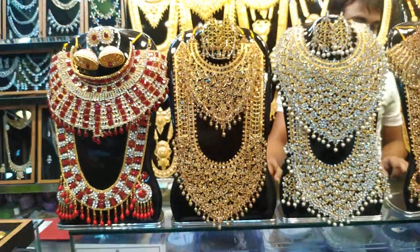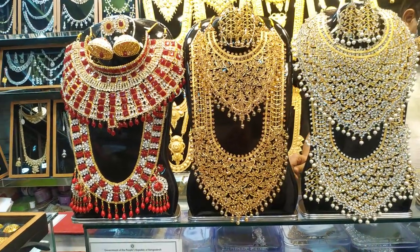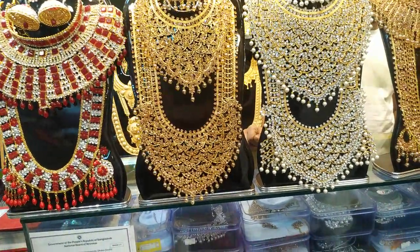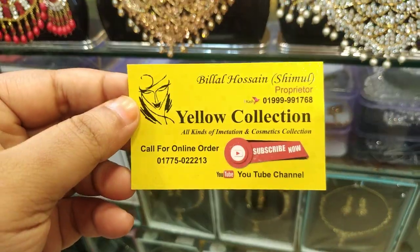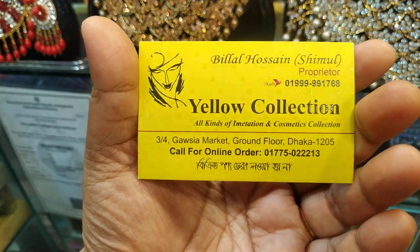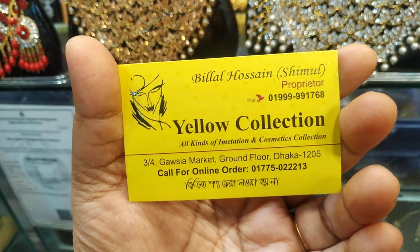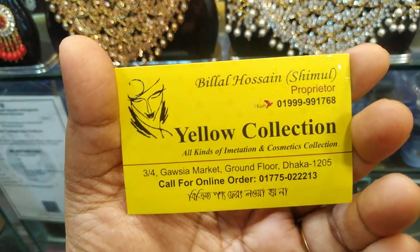I want to show the map here. This is a deal — we will see the collection. Address and contact number: you can see the contact number. Address is 3x4 Gousa Market, ground floor, Dhaka. We will see the RO cosmetics, RO jewelry and RO jewelry collection.